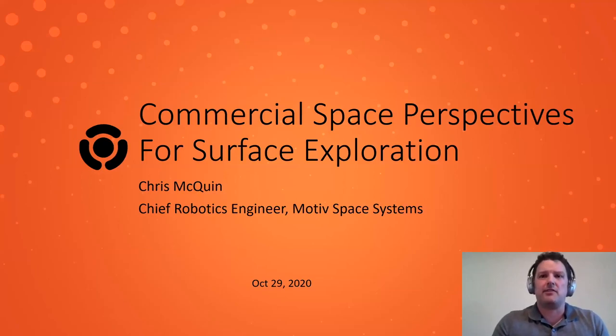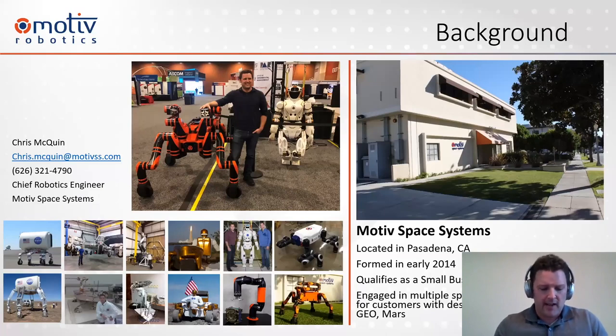Thank you for the introduction and for the opportunity to share some thoughts with the panel today. As a brief introduction, I spent a number of years at JPL, initially on the Mars operations team as a downlink analyst, and then participated in the development of ATHLETE and its derivatives, triathlete, and a number of other systems. At JPL we developed a number of different arms, everywhere from three or four meters long to IDD replicas with much higher payloads for future missions. At JSC, I was involved with sending Robonaut to the space station, and then developing the Centaur 2 platform and the Valkyrie full humanoid for the DARPA Robotics Challenge. Since then, I've been at Motive developing systems for both internal and external customers.